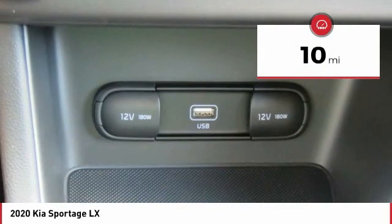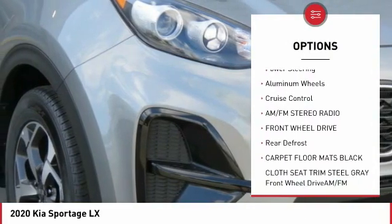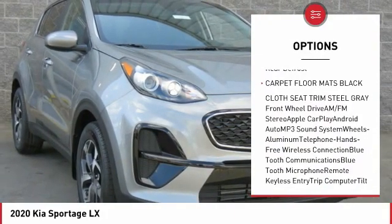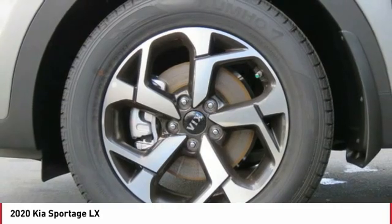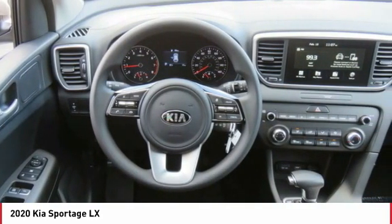Here are some of this vehicle's great options: anti-lock braking system, traction control, Bluetooth wireless data link for hands-free phone, air conditioning, power steering, aluminum wheels, cruise control, AM-FM stereo radio, FWD, rear defrost.